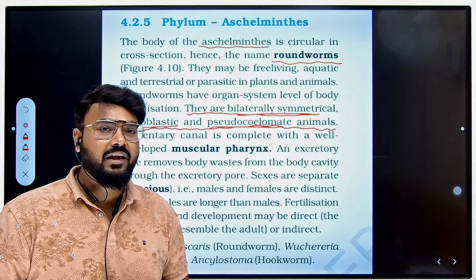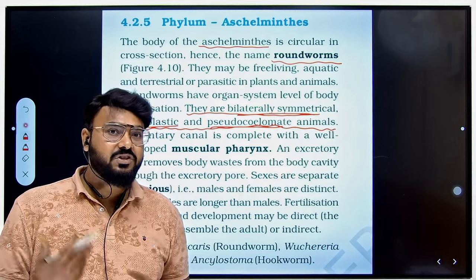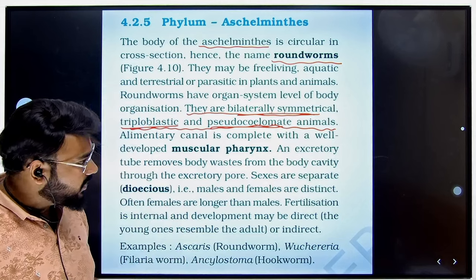Remember, all these questions are NEET exam PYQs that have come before and are mostly repeated year after year. So let's move to the next question.